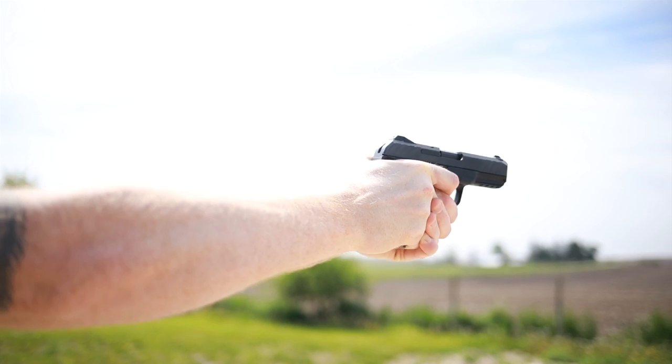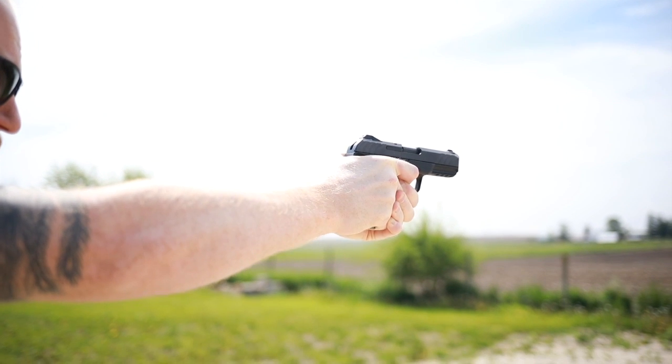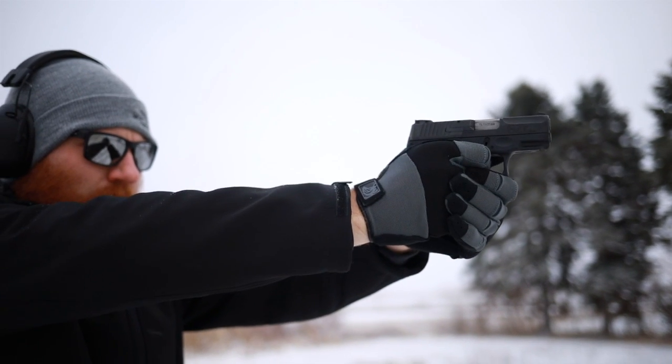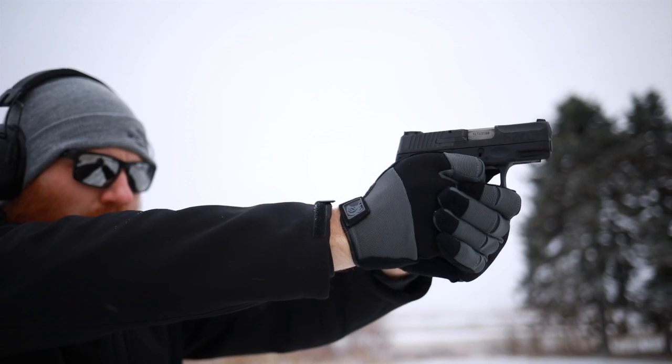What's up guys, this is the Honest Outlaw here and today we're going to be doing a versus video. We're going to be talking about the Ruger Security 9 versus the Taurus G2C. I've had some requests to do this versus video because these are two of the best budget pistols on the market.